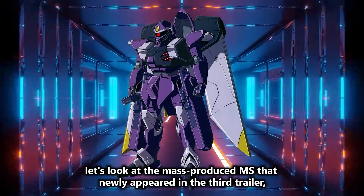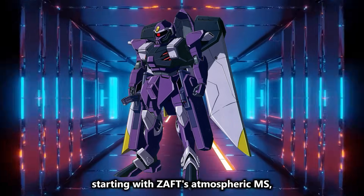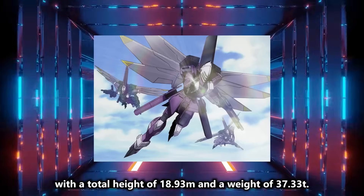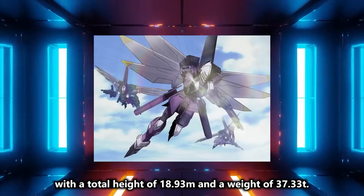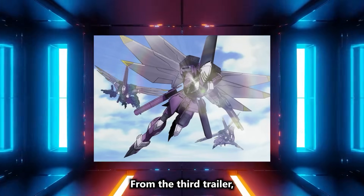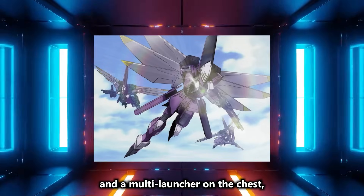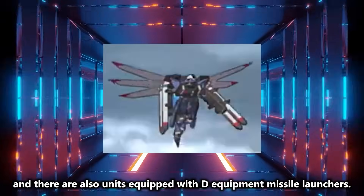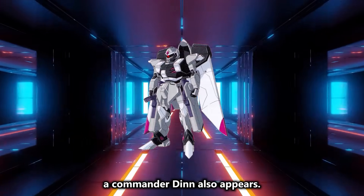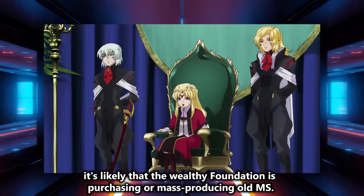Next, let's look at the mass-produced MS that newly appeared in the third trailer, starting with Zaft's atmospheric MS, the DIN. The model number is AMF-101, with a total height of 18.93M and a weight of 37.33 tons. From the third trailer, the armaments of DIN include assault rifles, shotguns, and a multi-launcher on the chest, with some units also equipped with D-equipment missile launchers. Besides the regular DIN, a Commander DIN also appears. Similar to JIN, it's likely that the wealthy Foundation is purchasing or mass-producing old MS.